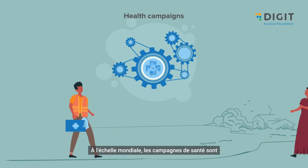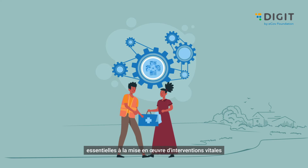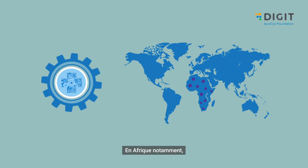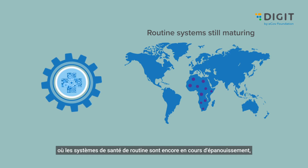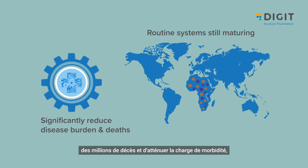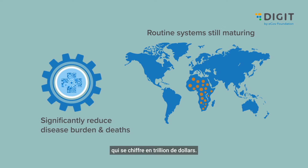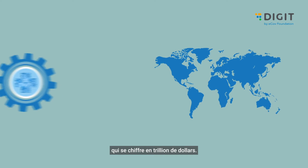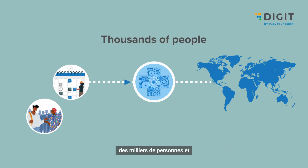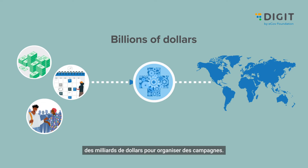Health campaigns are critical for delivering life-saving interventions across the world, especially in Africa, where routine health systems are still maturing. Health campaigns prevent millions of deaths and reduce trillions of dollars worth of disease burden. It takes months of planning, thousands of people, and billions of dollars to run campaigns.